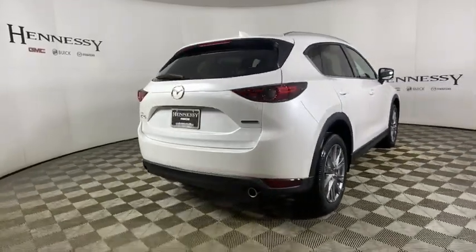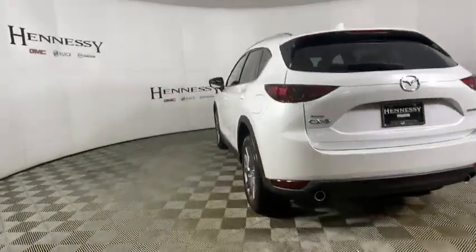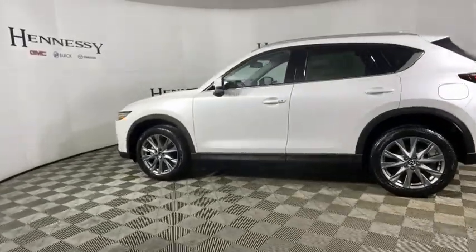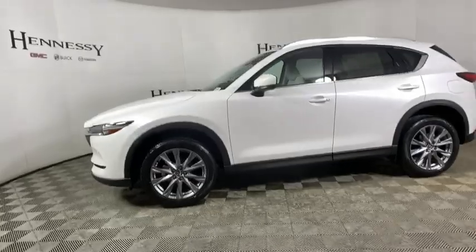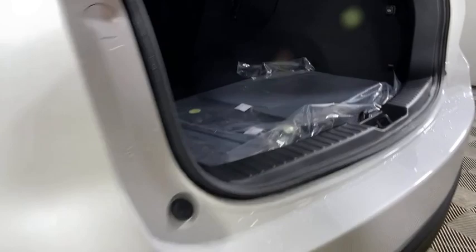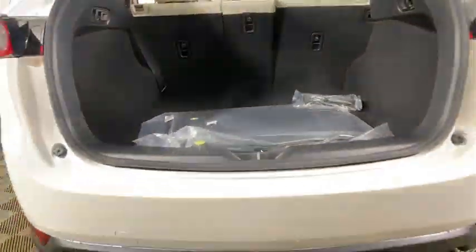Here are some of this vehicle's great options: traction control, power passenger seat, power liftgate, dual airbags, alloy wheels, power steering, four-wheel disc brakes, heated front seat, fog lights, trip computer, electronic stability control, rear window defroster.